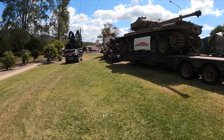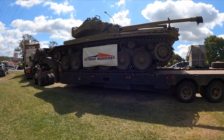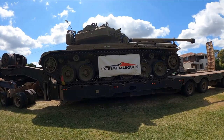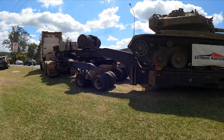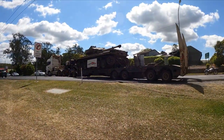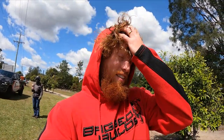Here we go - the Extreme Marquee and Airbag Man convoy is off. This is the tank - absolutely massive. She's off. We'll see you at the bottom of the extremely steep hill. This is going to be interesting. Oh, look at the size of it - look at the size of the trailer. The weight on it is unreal.